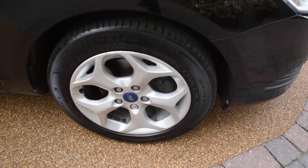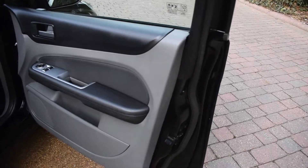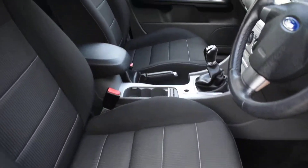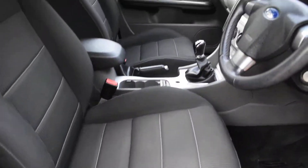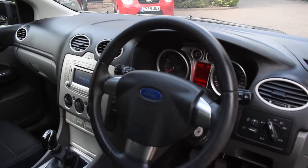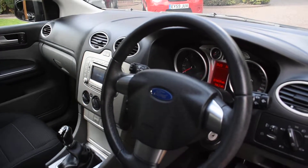Here we have the offside front wheel which is all very good. Here we have the driver's door card which is all nice, and a view of the front seats. All the seats are lovely — there's no rips or tears or burn holes in any of the seats and we don't believe this car has been smoked in. It's currently on 74,659 miles.